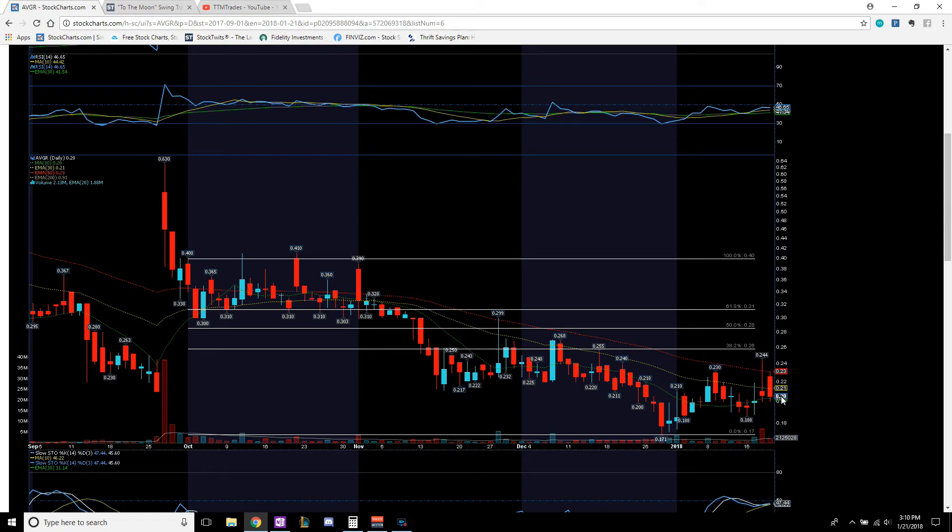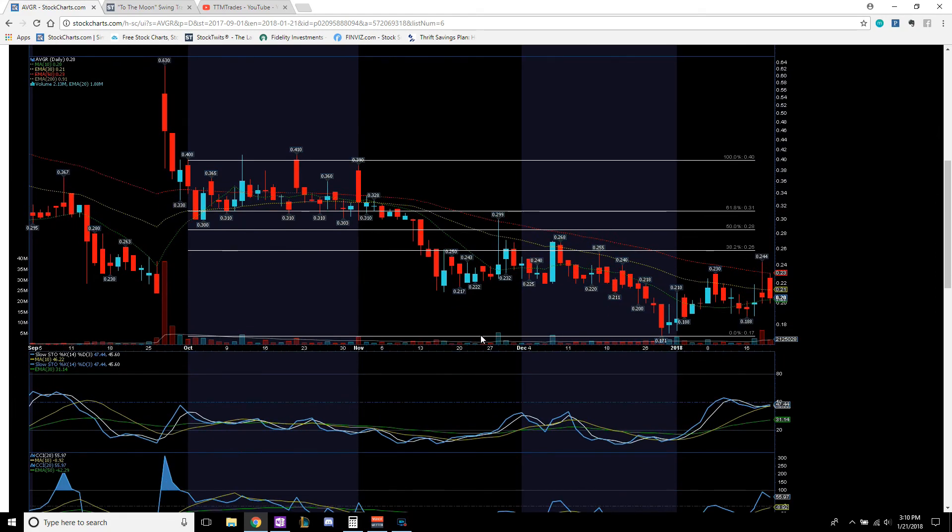That $0.20 area is going to consolidate probably on Monday, then likely have a late end-of-day run. Price targets: $0.26, which was past resistance, then push up to $0.28, and if we push past $0.28, break through $0.31 which was this area's support, then work our way back up to $0.40, back in this channel — $0.31 to $0.40. A safe entry is $0.20. If you get in at $0.20, you're looking at anywhere from a 50% to 100% return if you play this just right.